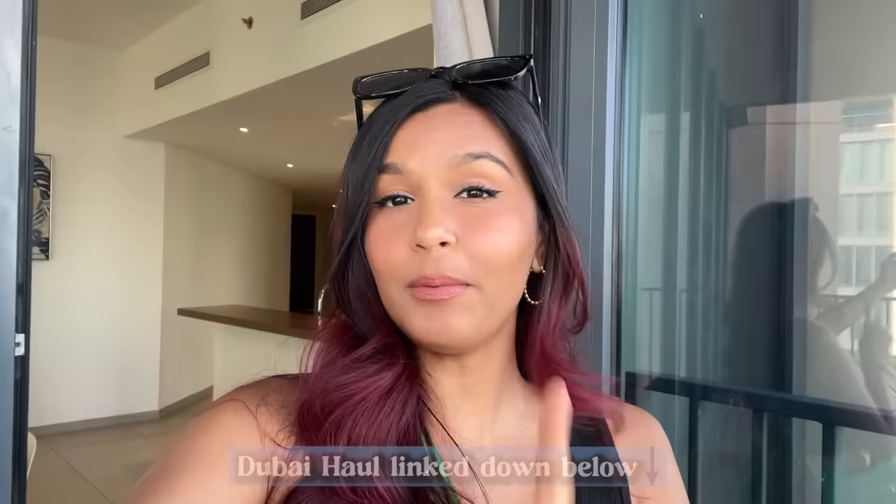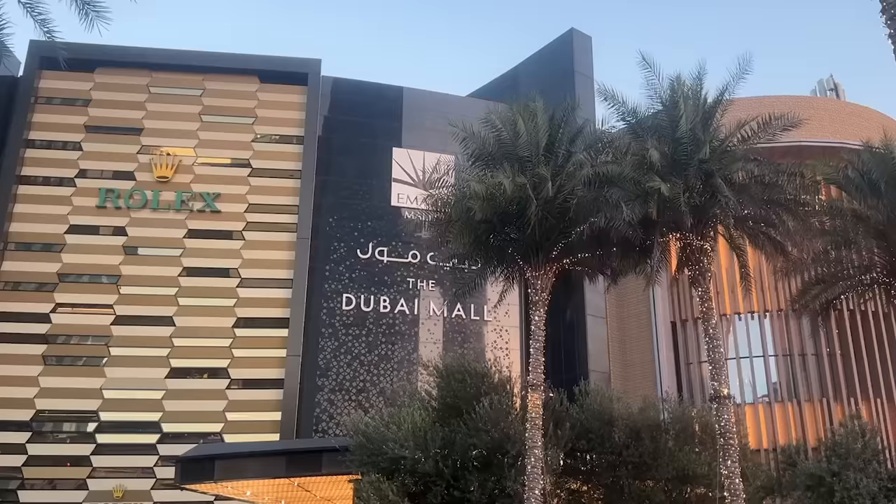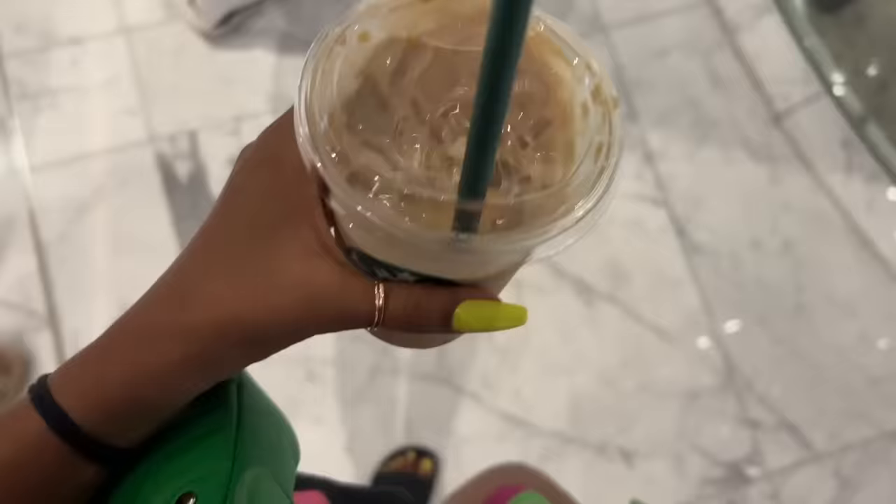Stop number one is Dubai Mall and we're gonna go shopping. All of us are ready. We were really tired from all the traveling — we've been up since 4 AM — but a nice hot shower and the thought of going shopping has made everything worth it. I've literally made a list of every store I'm supposed to go to and everything I'm supposed to buy. I've set a budget for myself and there's probably going to be a Dubai haul separate video coming really soon, so look out for that.